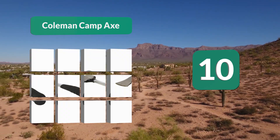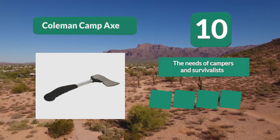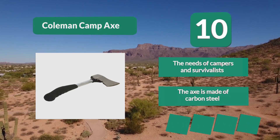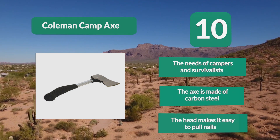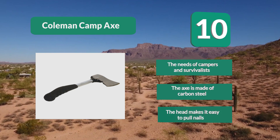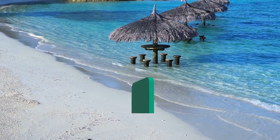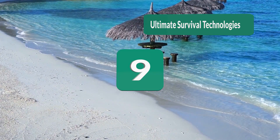The Coleman Campax is suitable for a variety of cutting and hacking tasks. As the name suggests, this axe is primarily aimed at campers, but it is just as good for the backyard or in the woods. The carbon steel head also makes it easy to pull nails.